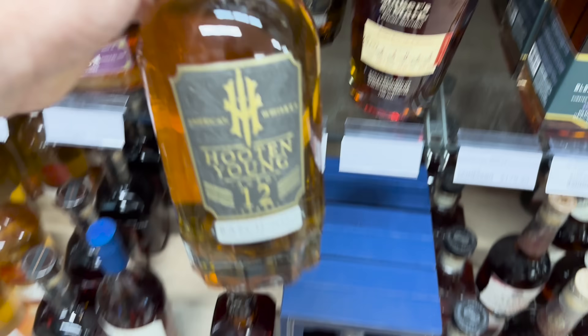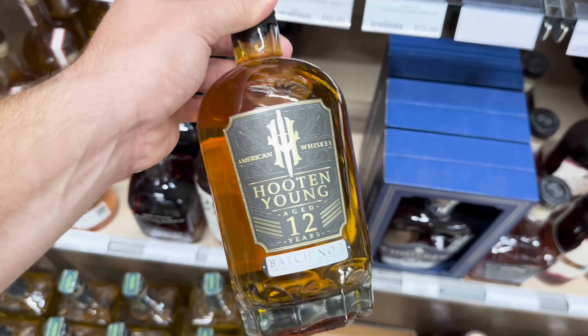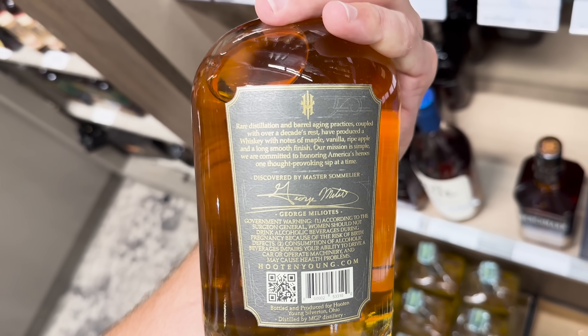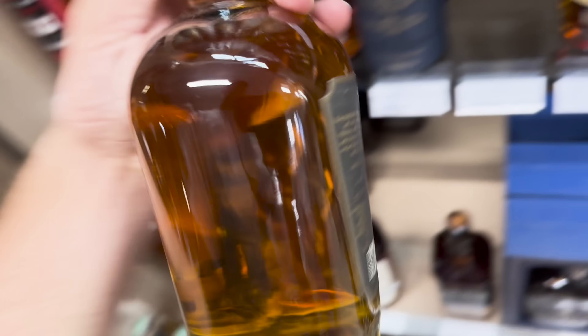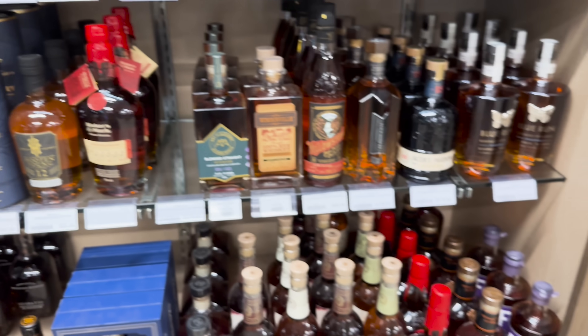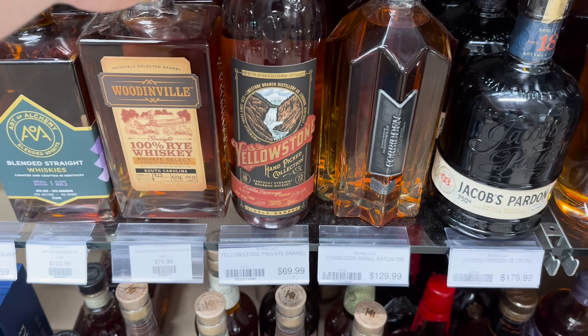Some more 2XOs and of course the Confiscated and other Kentucky Owl stuff. This Hootin Young - I got to try it the other day. $79 for a 12 year is not bad, and I think it's sourced stuff, but I did enjoy the pour a buddy let me try. Good for them for putting MGP on the back of the bottle letting everybody know they're not trying to hide anything.